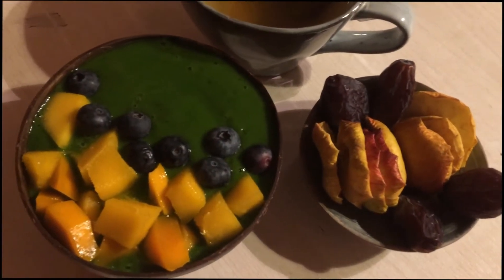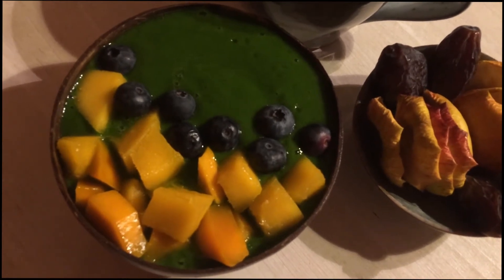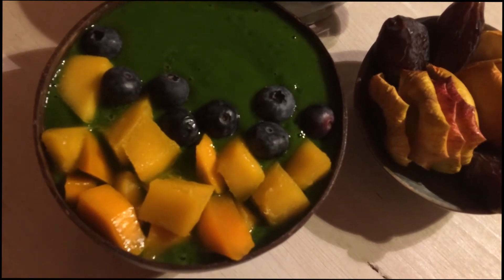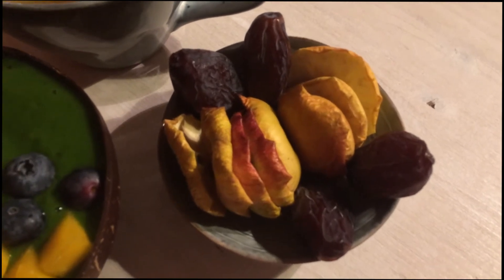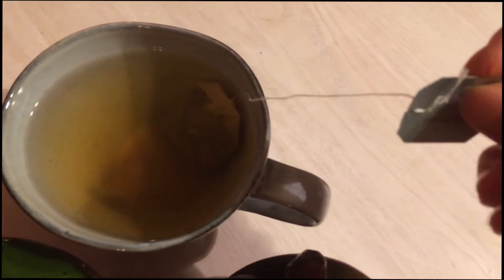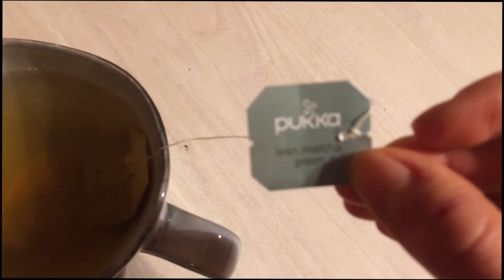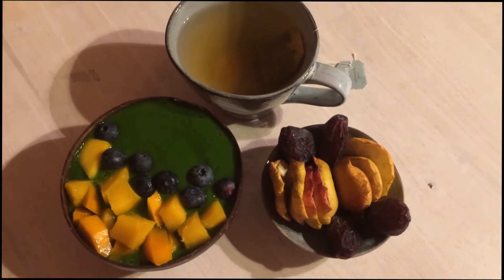Breakfast today is a green smoothie bowl made from mango, kale, ginger, and vanilla bean powder, topped with more mango and blueberries. Then some dehydrated apples and four matcha dates, and a green tea — it's a matcha tea called Lean Matcha Green from Pukka. I love this company, they really have delicious tea. That's my breakfast — excited as always, see you tomorrow.